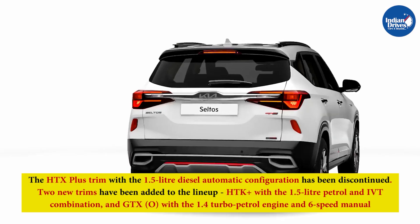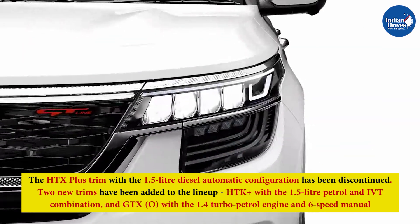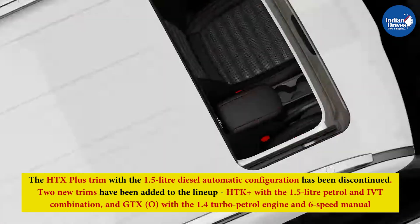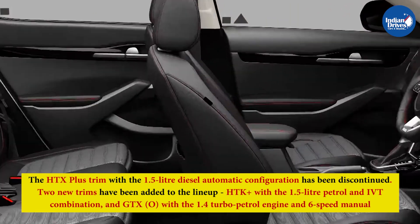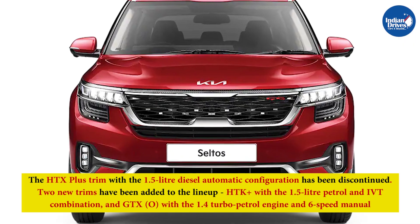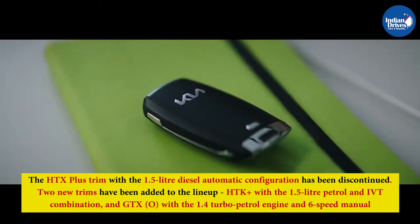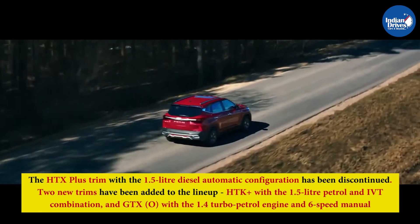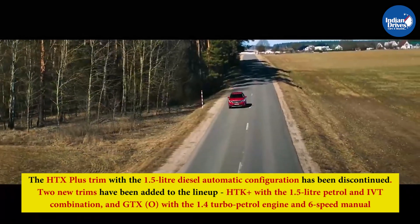The HTX Plus trim with the 1.5-liter diesel automatic configuration has been discontinued. Two new trims have been added to the lineup: the HTK Plus with the 1.5-liter petrol and IVT combination, and the GTX O with the 1.4-liter turbo petrol engine and 6-speed manual. The base variants of the Kia Seltos remain the same, but the mid- and top-spec variants receive a few new features.